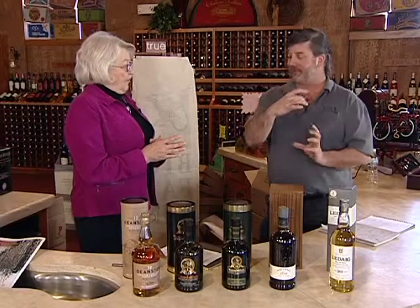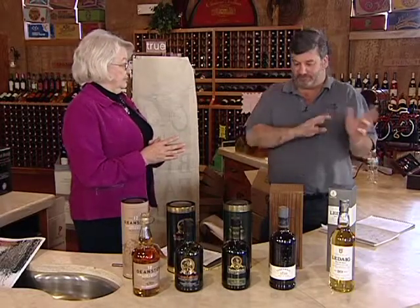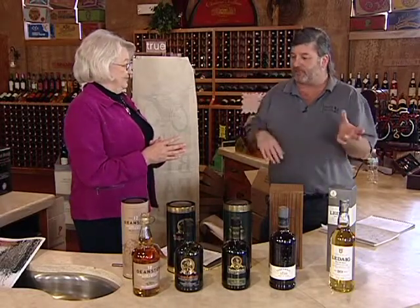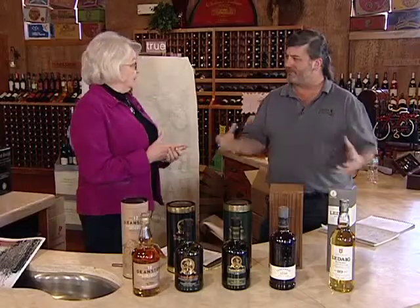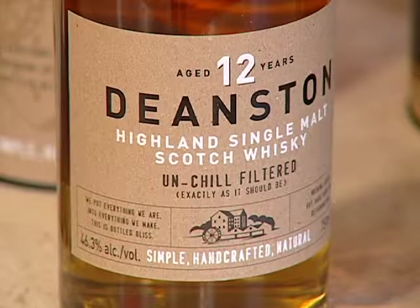Let's talk about the regions. Obviously Scotland has seashore, inland, highlands, lowlands — what are some of the more famous regions? Highland would be the most prevalent, and it is the medium-bodied scotch: not too peaty, not too salty, not too anything. A very good place to begin drinking — well-rounded, right in the middle. Deanston is an example of that, and it is from the highlands.